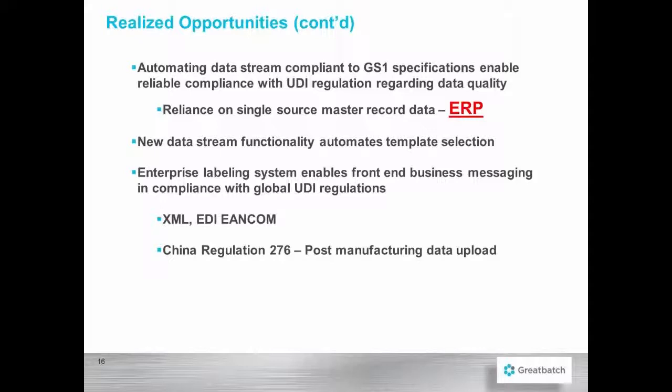The new data stream functionality automates the template selection. Before, the production associate would pull up the template for printing in production and manually fill in the data fields. Now it's automated: where the work order is processed in Oracle, it automatically selects the correct template, feeds the correct data, and prints that label.